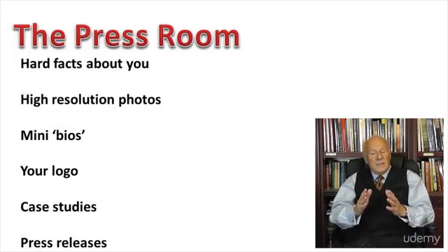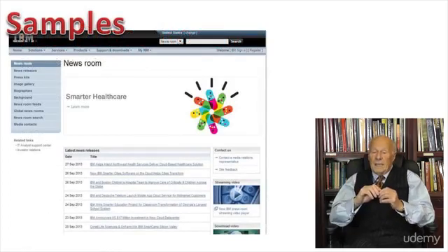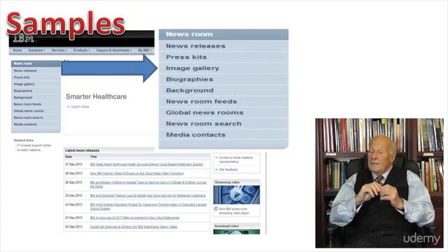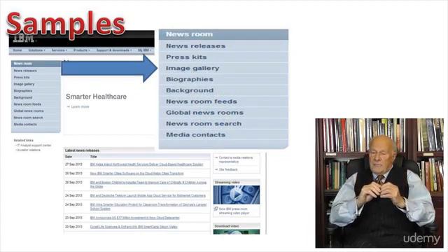Let's look at some real-life examples. This one is IBM's newsroom, and these are the navigation buttons: recent news releases, an image gallery, biographies, and so on.